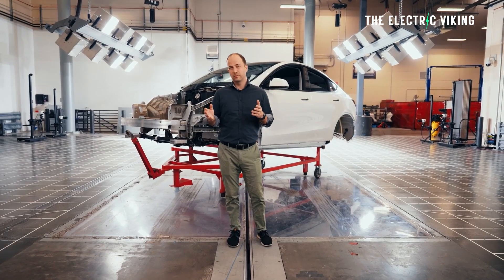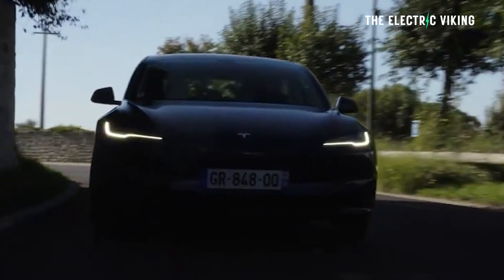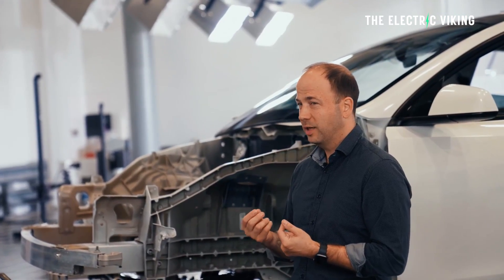Tesla's head of vehicle engineering, Lars Moravy, pointed to the feature rolling out on Monday, saying that more regions and features will follow.